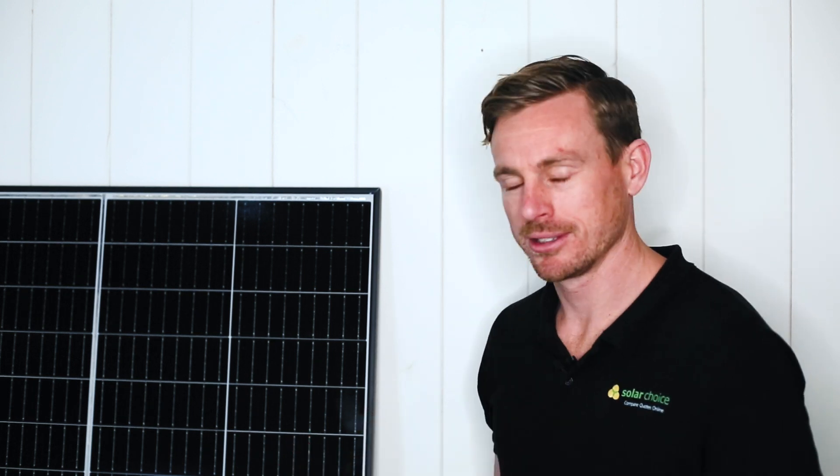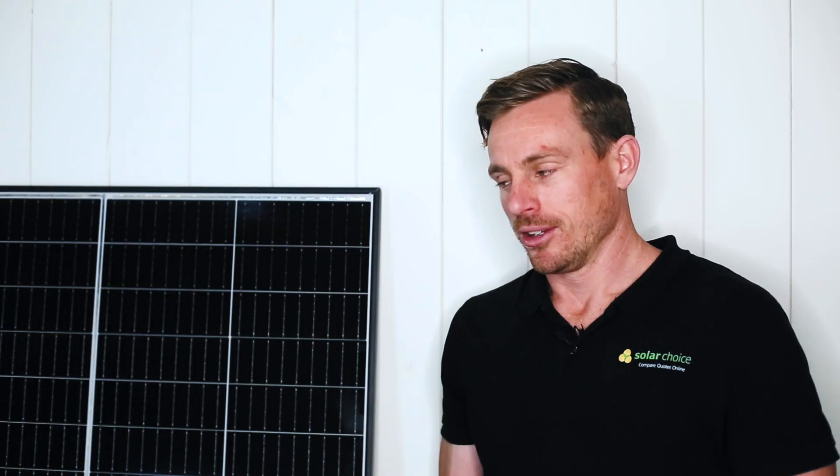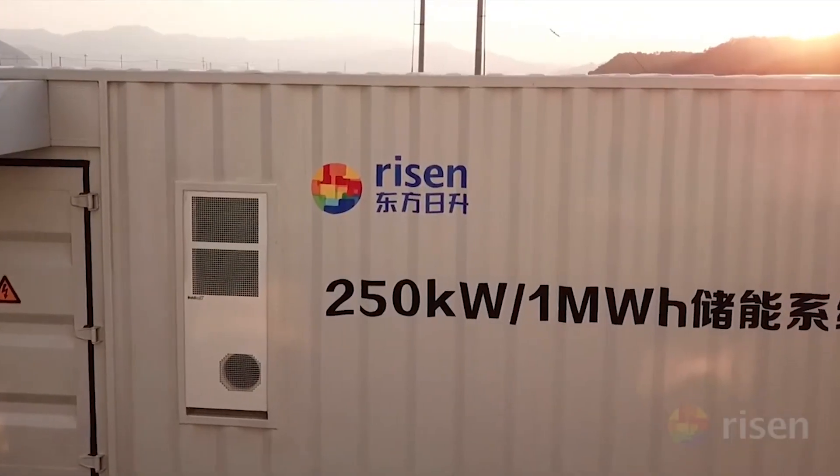We've got the RSM40 here and we're going to take you a little bit through the history of Ryzen Energy and talk to you about the features of this panel, what we like, what we don't like. Ryzen are a Bloomberg tier one listed company, meaning they're financially backed and a stable company.